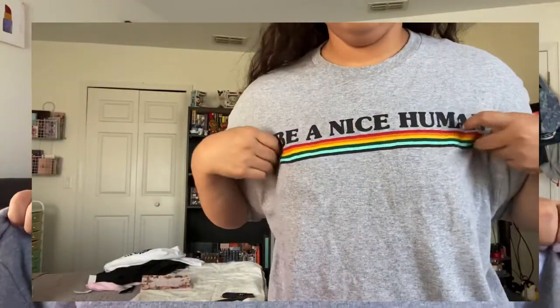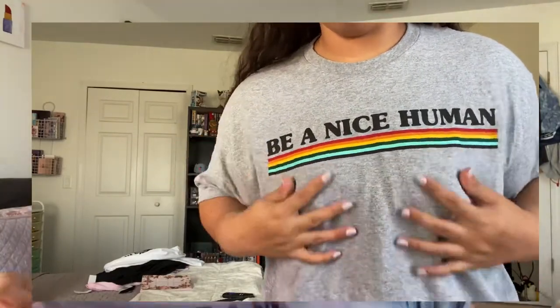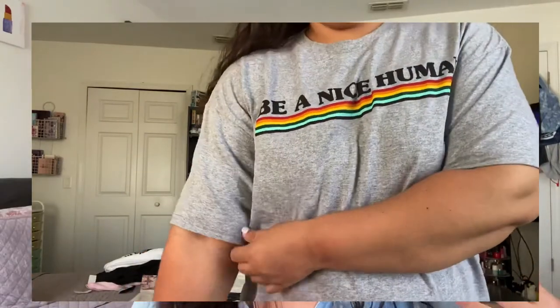I also got a bunch of fun t-shirts. If you don't know, Five Below has such good t-shirts. I live in t-shirts — I love to just lounge around the house in t-shirts, or if I have to go buy groceries or run errands, I love to be in oversized t-shirts. I don't like tight women's t-shirts. I'm a baggy t-shirt type of girl. So all the t-shirts I got, I got in an extra large so they can be all nice and baggy. The first shirt I got — I thought it was appropriate for what's going on in the world at the moment — it's called 'Be a Nice Human.' It has colorful stripes on the bottom and it's so cute and comfortable.